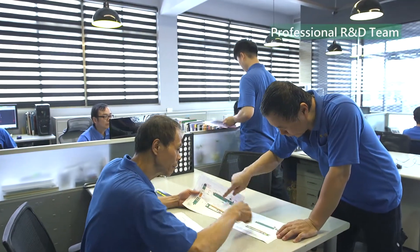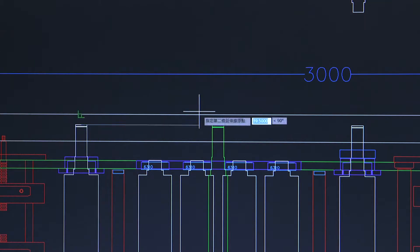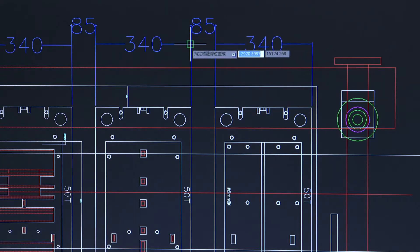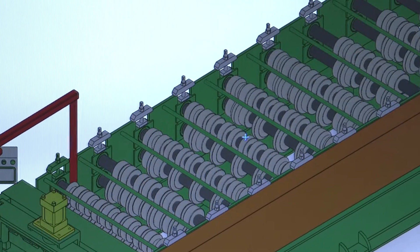YUNXIN's team is equipped with superb technology and endowed with promising 3D graphic software to enhance performance and efficiency of the automatic cold roll forming machines, reaching greater operational utilization, stronger productivity and longer life cycle for the best customer satisfaction.